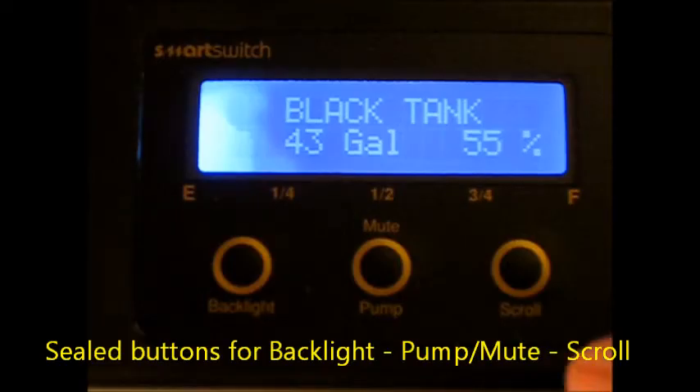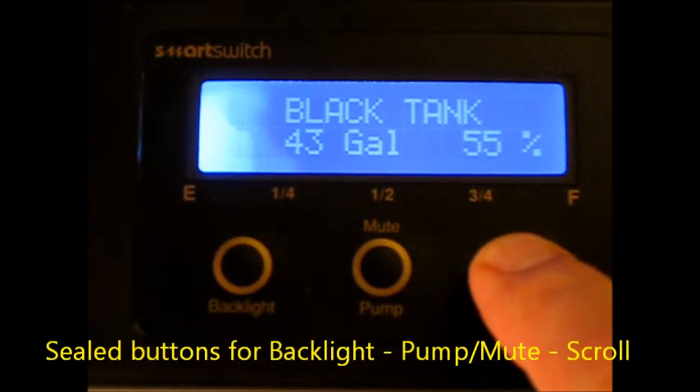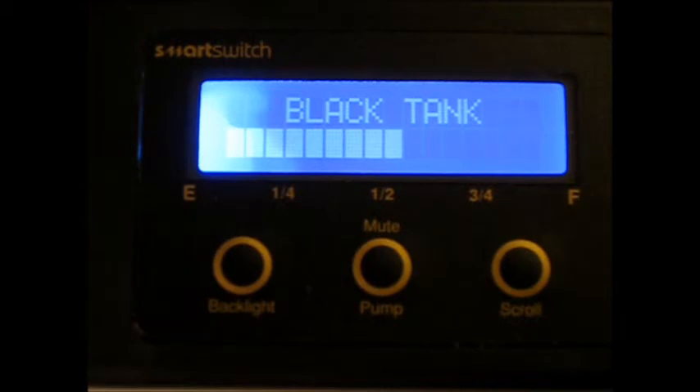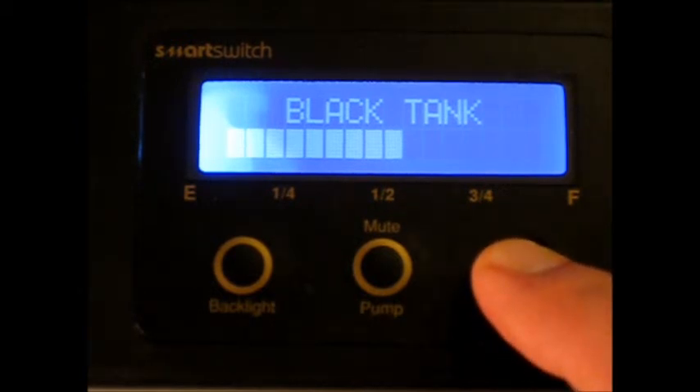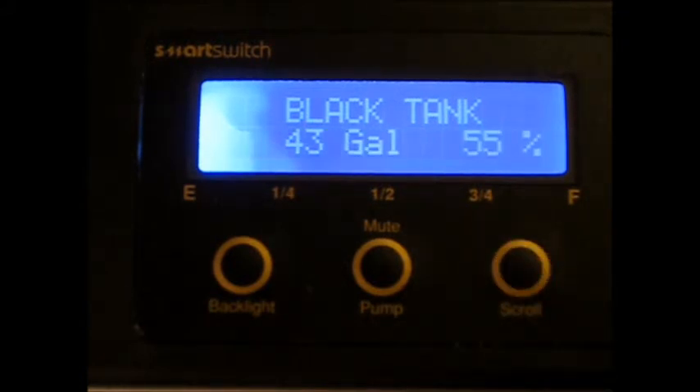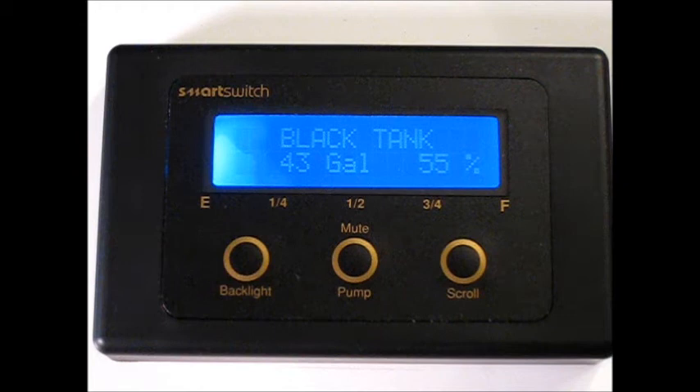The master display unit incorporates sealed buttons. To change the display to a bar graph from gallons or percentage, merely press the scroll key. The main purpose of the scroll key is to scroll between the tanks to monitor the levels and control pumps as required.